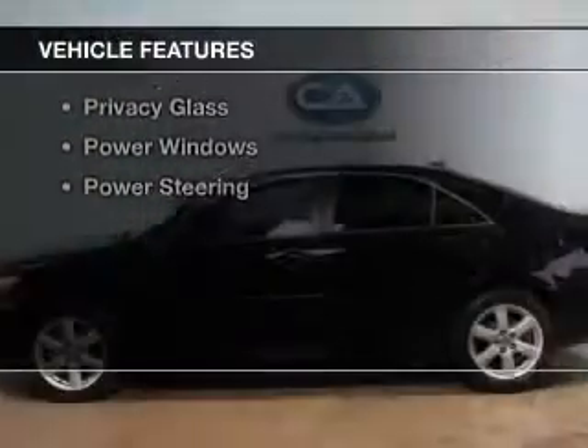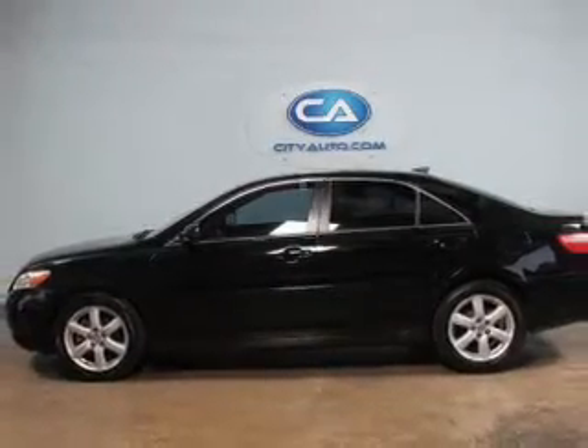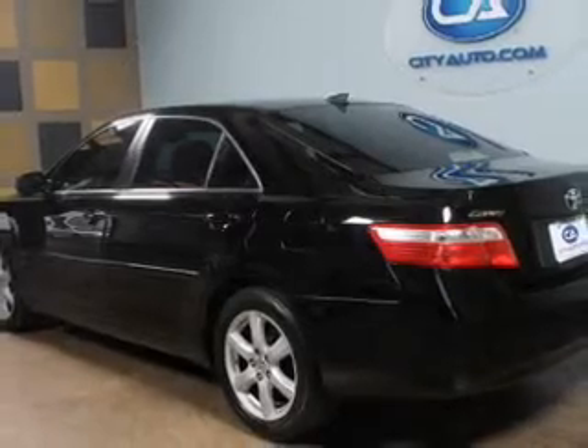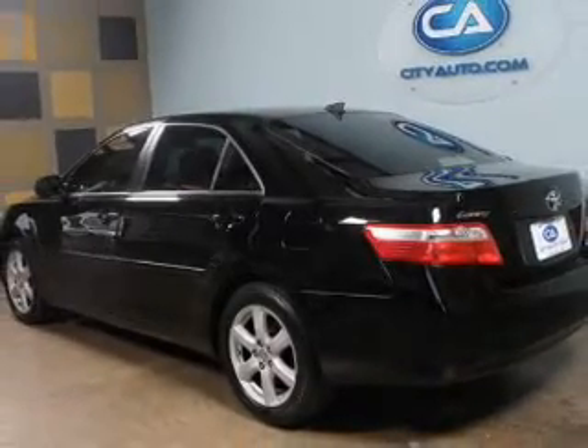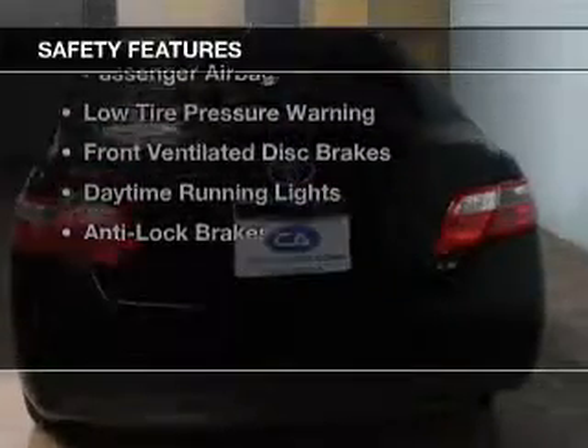The features include digital audio input, tilt and telescopic steering wheel, cruise control, keyless entry, an MP3 player, privacy glass, power windows, and power steering. Safety was made a priority with these features.